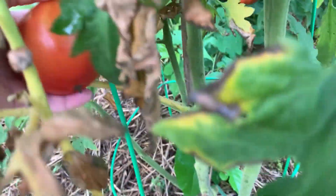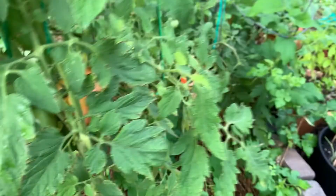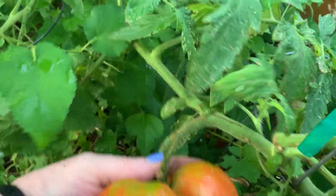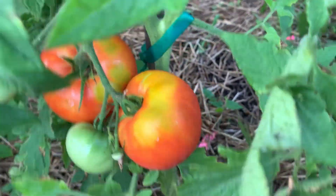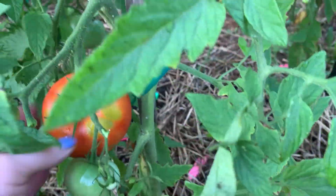I should be in my car going to work, but I've got to take these. They've got a little sunburn on top — this is sunburn. They are ripe, they are ready.